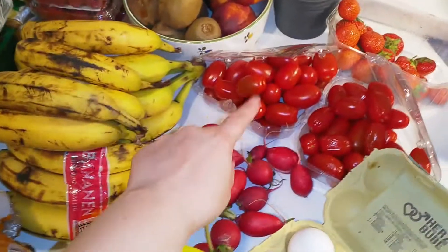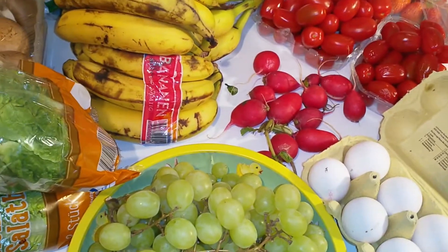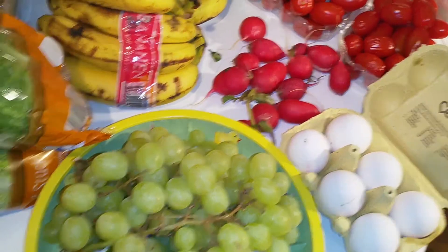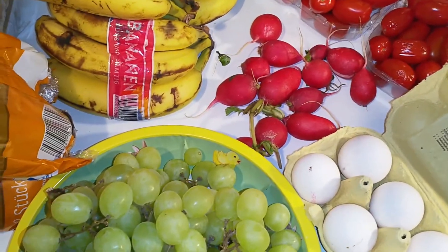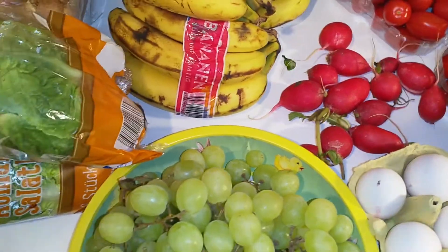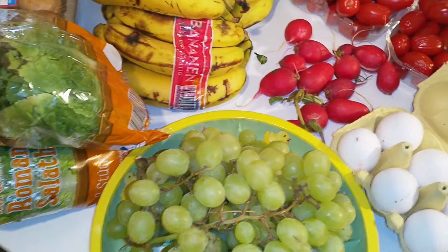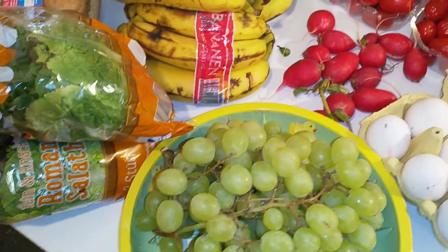My neighbor took some tomatoes. He had some meat products that he found, and he found a mango. He also took grapes. He did not want to have raspberries, and he did not want the mushrooms or anything — not even bananas this time, though sometimes he takes some bananas.